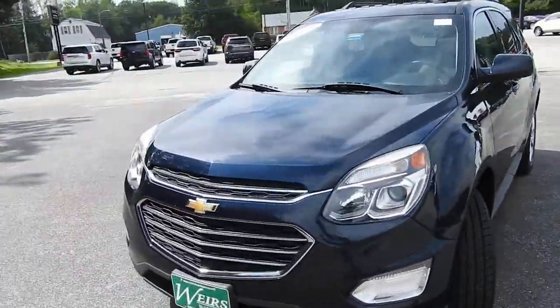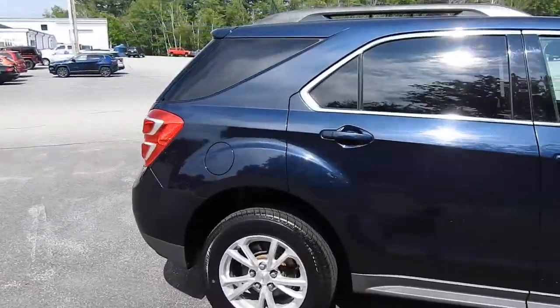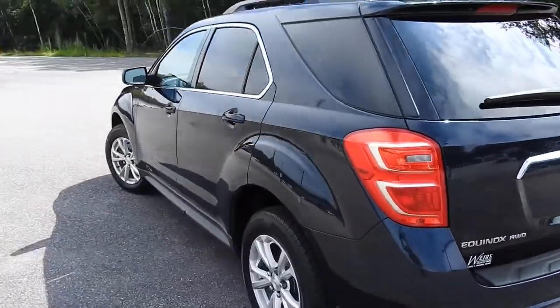Good afternoon over here at Weir's Buick GMC, Route 1 in Arundel, Maine. I'm going to do a quick walk around video of this 2017 Chevrolet Equinox LT all-wheel drive that we have here on the lot. This vehicle is still available — it was a recent trade.